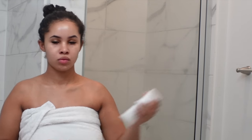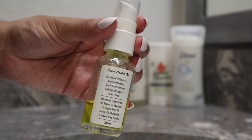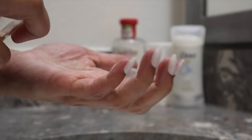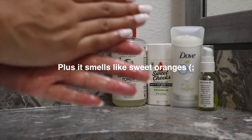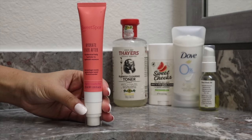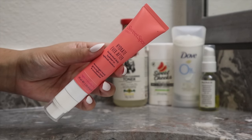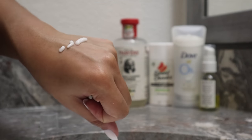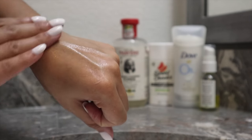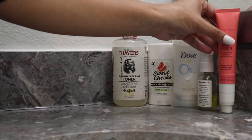For feminine care, I go in with the Sweet Cookie Oil — a concentrated oil meant to prevent ingrowns and irritation. A new product I recently found is also from Sweet Spot Labs: the Hydrate Ever After, which is a labia moisturizer. If you have any dryness or irritation down there, you just put a little bit in that area and it replenishes moisture.